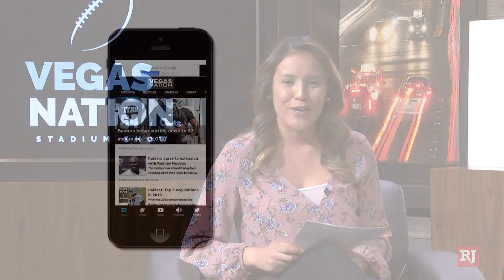Mick, thank you as always. Thank you. That'll do it for us. For all your stadium updates, be sure to head on over to VegasNation.com and download the Vegas Nation app. I'm Cassie Soto. He's Mick Akers. Thanks for watching.